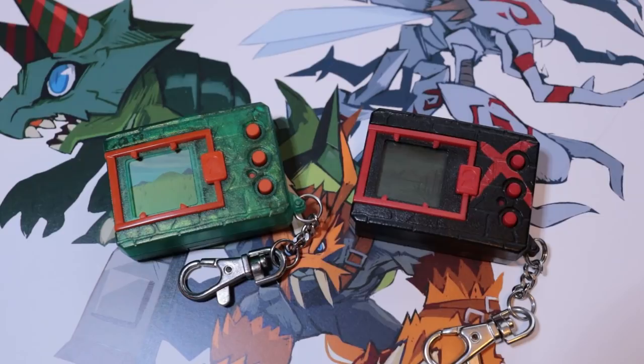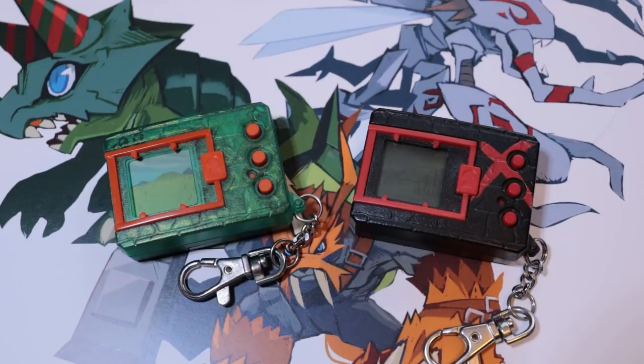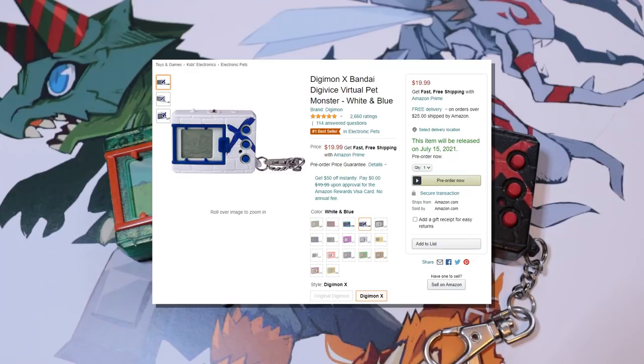In case you haven't heard the good news, the Digital Monster X, which first released in Japan in 2019, will be releasing in English this summer. We first heard about this back when a few Asian retailers listed them for sale in August of 2020, and last month at the DigiNavi, we received official word that yes, these are in fact coming, releasing outside of Japan in English, and just this past Friday we saw them get listed for sale on Amazon US.